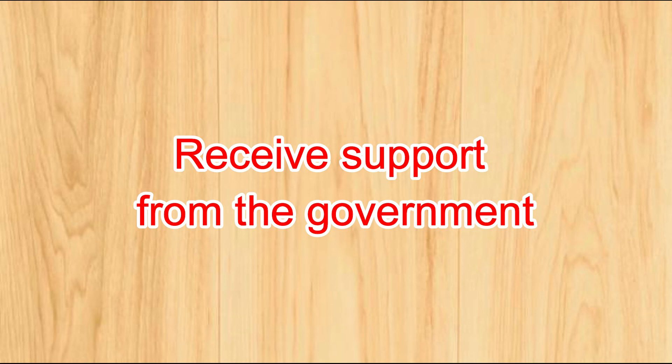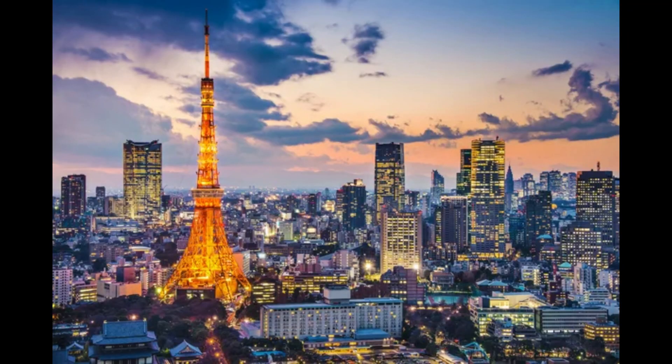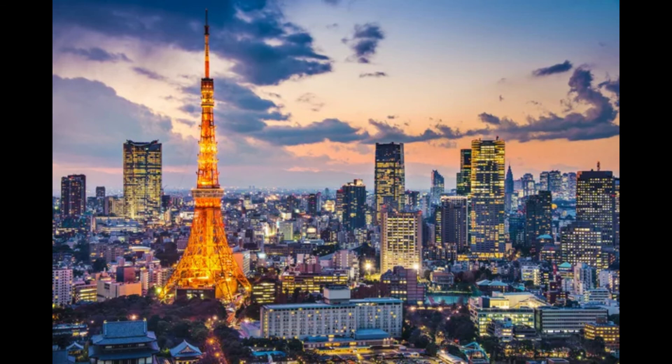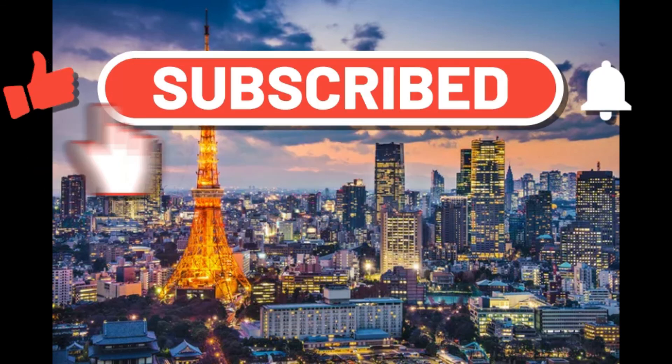It is extremely difficult to find a job by yourself, so you can easily change jobs by using the golden route, getting a job introduction from a university, or by requesting a job change agent dedicated to foreigners like us. Of course, if your Japanese is at least N2 or equivalent, the job offer rate will be much higher. It is not too late — please study Japanese and get N1. And please don't forget that we are here for those who don't speak Japanese well. If you found this video informative, please subscribe to our channel.